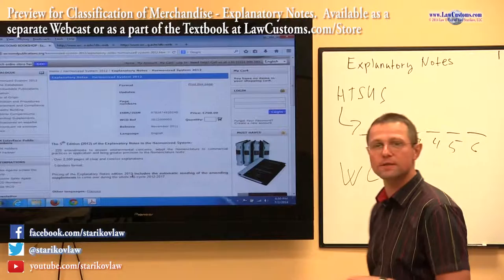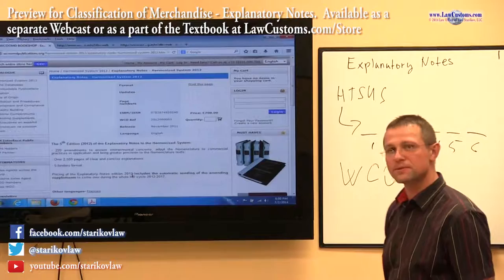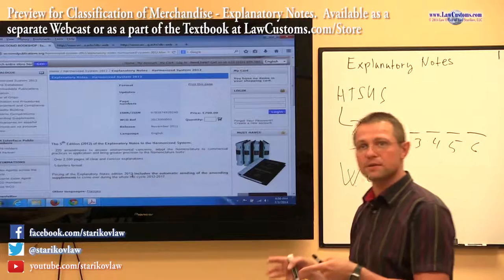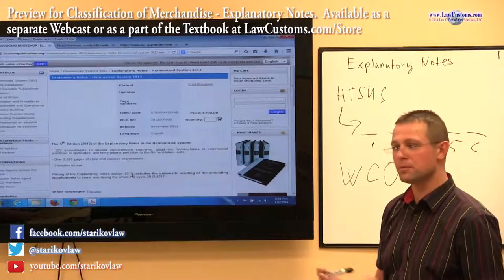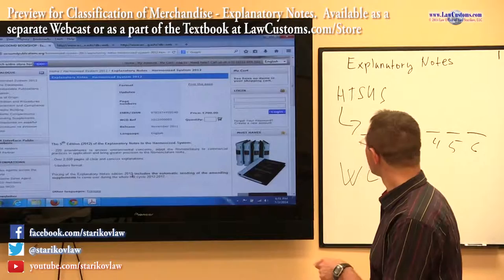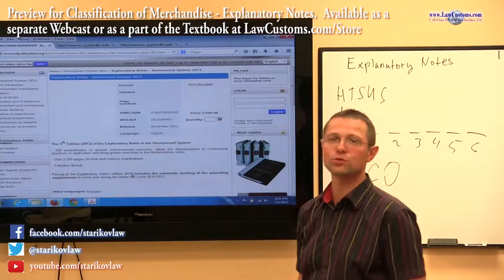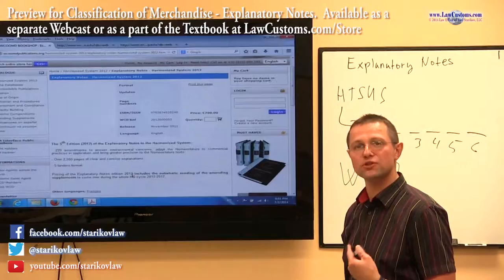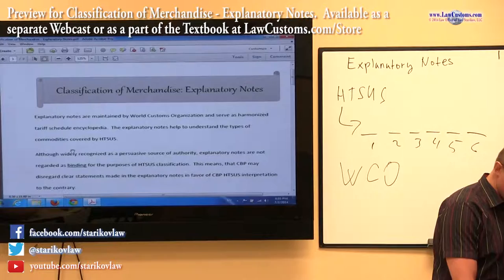Persuasive authority is really what it is, because it's not binding. They express opinions which are very helpful, but the United States, and specifically customs, are free to deviate and adopt a different interpretation — although the burden on them to do so goes much higher, because this source has been cited by courts, by US trade courts such as the Court of International Trade, and by the Federal Circuit Court of Appeals, which is even higher. It has become a generally accepted source of authority.